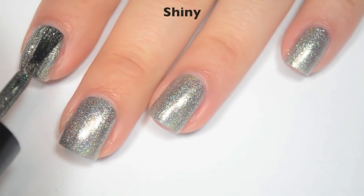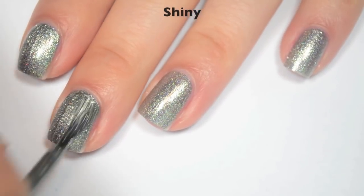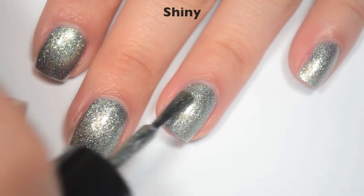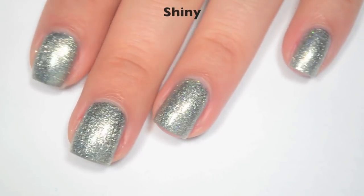So here is two coats. This one does cover completely in two, but if you're not picky you could probably get away with one — there wasn't a ton of nail line showing on the first coat. Like the last one, this will not be difficult to remove from the nail, but it will stick to the skin. So there is two coats of Shiny.